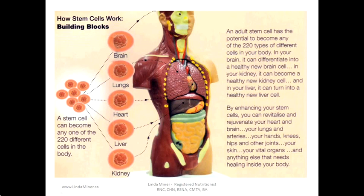How do stem cells work? An adult stem cell has the potential to become any of 220 types of different cells in your body. In your brain, it can differentiate into a healthy new brain cell. In your kidney, it can become a healthy new kidney cell. And in your liver, it can turn into a healthy new liver cell. By enhancing your stem cells, you can revitalize and rejuvenate your heart and brain, your lungs and arteries, your hands, knees, hips and other joints, your skin, your vital organs, and anything else that needs healing inside your body.